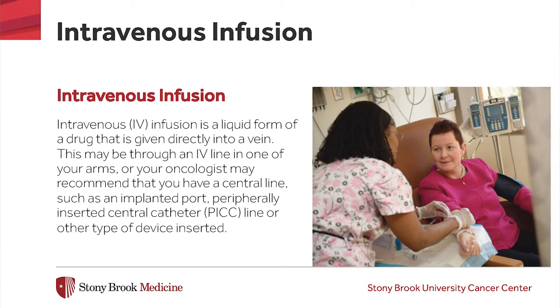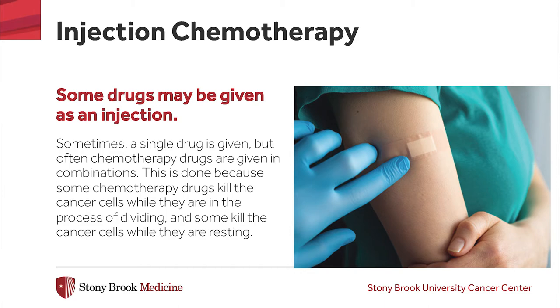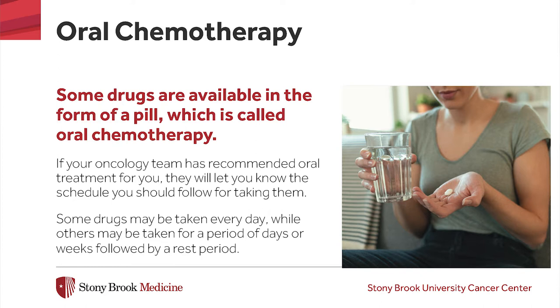If you receive an implanted port or other central line, this device will need ongoing care and maintenance so that it remains in working order. Your oncology team will provide you with information on caring for your central line. Some drugs may be given as an injection. Other drugs are available in the form of a pill, which is called oral chemotherapy. If your oncology team has recommended oral treatment for you, they will let you know the schedule you should follow for taking them. Some drugs may be taken every day, while others may be taken for a period of days or weeks, followed by a rest period.